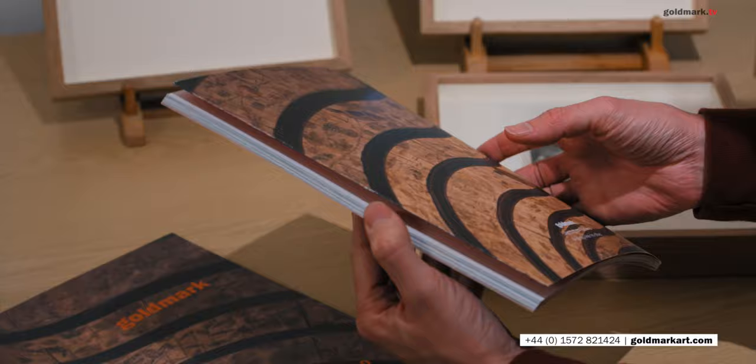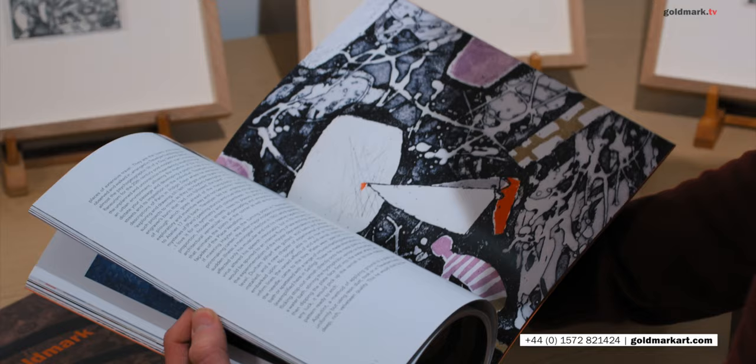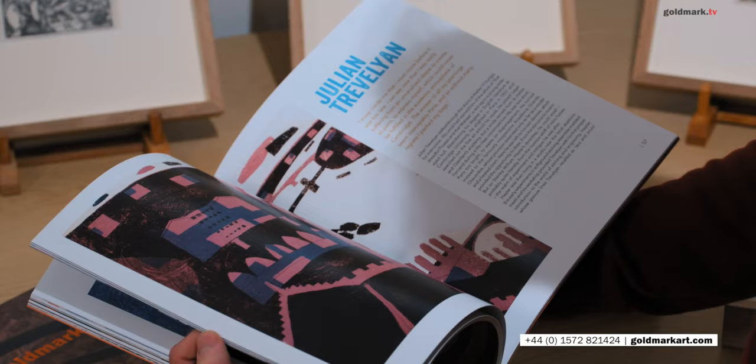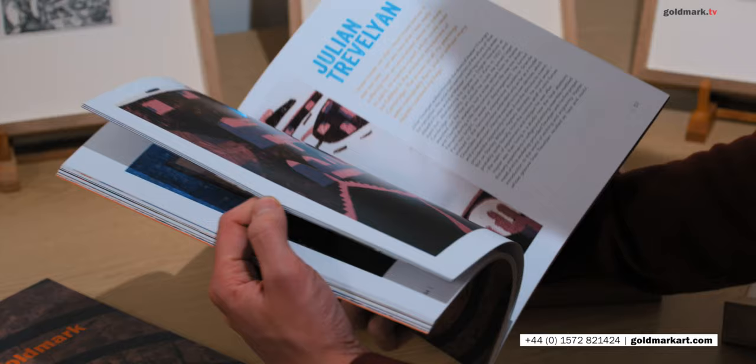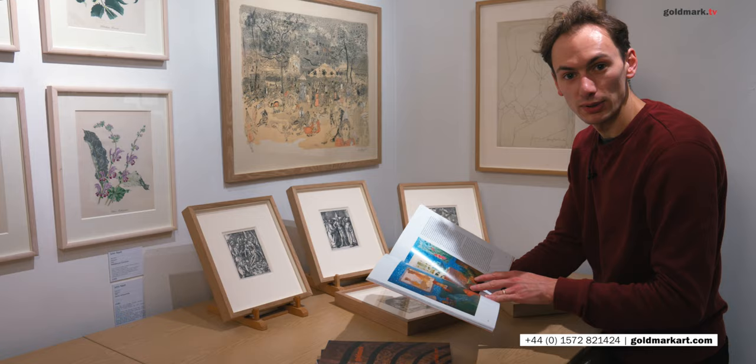There are a number of things in here that we've shown before on Goldmark TV but we can show in more detail here, and some things that we've not seen. There's a lovely piece on Julian Trevelyan's printmaking, a little bit about the history of how he trained as a printmaker, some of the influences that went into his work. We've got articles on the history of sienna, the colour raw and burnt sienna, through the works of Joe Tilson.